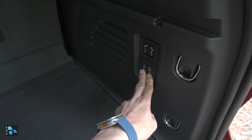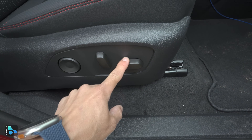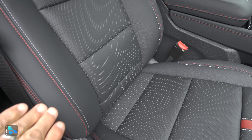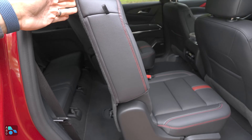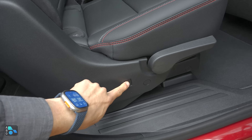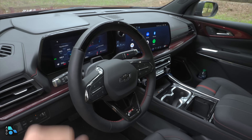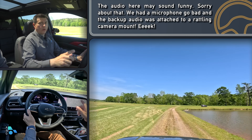The RS trim also gets a few extra items inside — power folding third-row seats, a power passenger seat with the same range of motion as the driver's seat including four-way adjustable lumbar support, and this is the model to get if you want heated and ventilated leather seats up front. The second-row seats become heated and there's an electronic release for that tilt-slide mechanism. On the driver's side, we get a flat-bottom steering wheel in the RS trim that is power and memory linked.